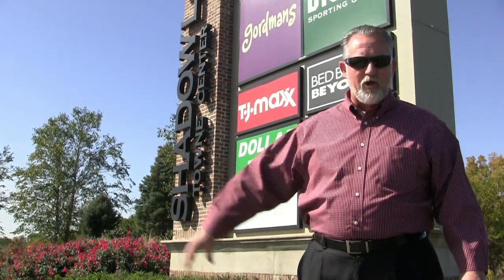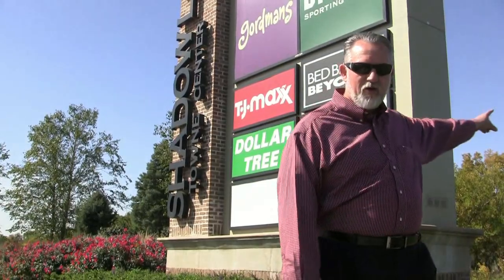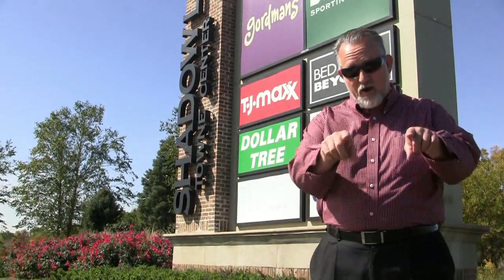Up on the corner of 72nd and 370 you've got the new SAC Federal Credit Union and you've got the largest outdoor mall in Omaha — Red Development's Shadow Lake Town Center — which is a third bigger than Village Point. We've also got a raw piece of ground up here I'm going to show you in a minute, and I want your ideas on what we can do with that ground. Follow me, let's go check it out.